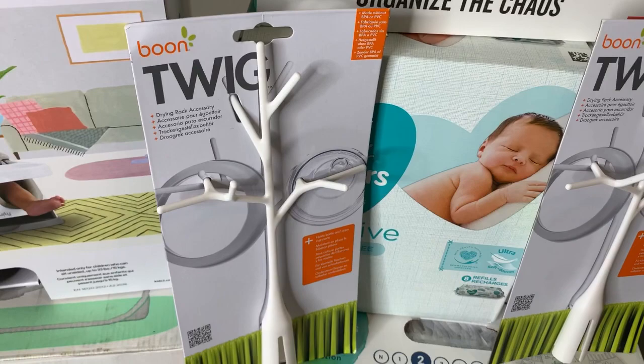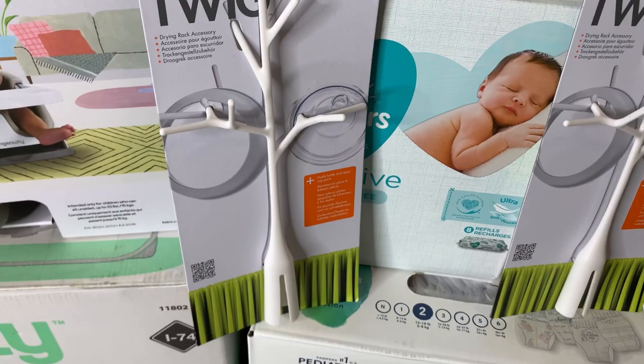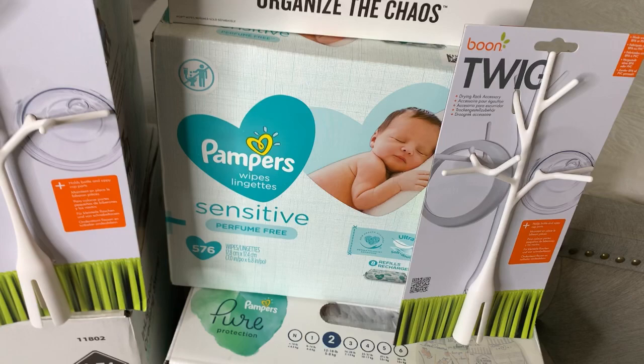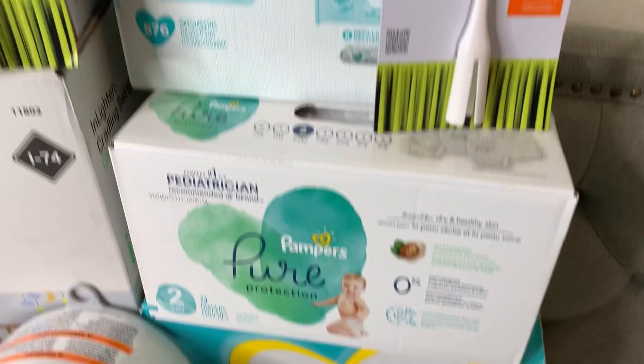From my friend Brink in Alabama, he got me the twigs to go on the Boon Grass bottle and nipple drying rack — I already have the base. And then from some of my co-workers and my husband's old co-workers, we have some Pampers wipes and diapers and some Huggies wipes, all from them combined.